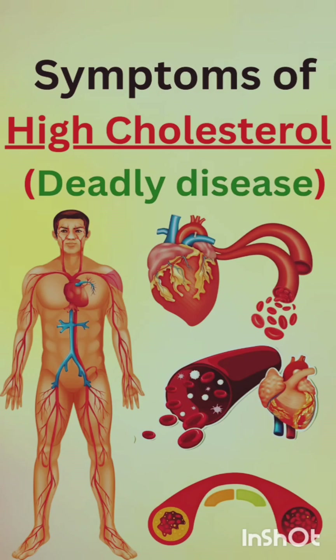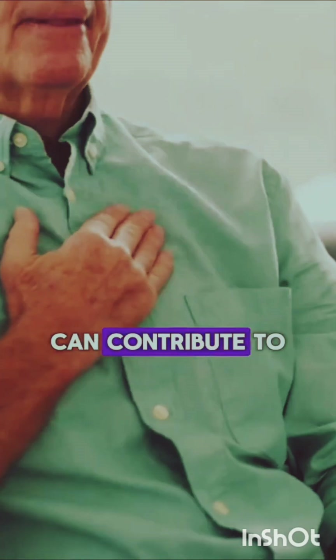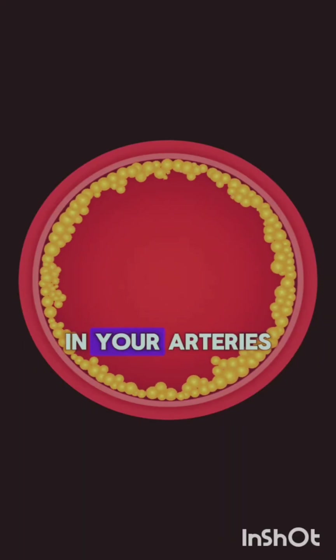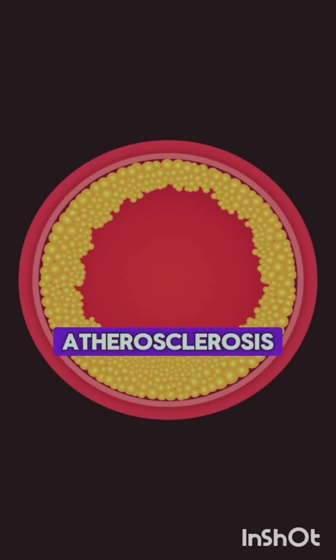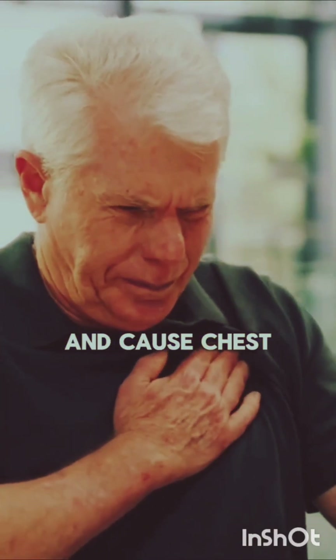Symptoms of high cholesterol. 1. Chest pain: High cholesterol can contribute to the buildup of plaques in your arteries, atherosclerosis, which can restrict blood flow to your heart and cause chest pain, angina.